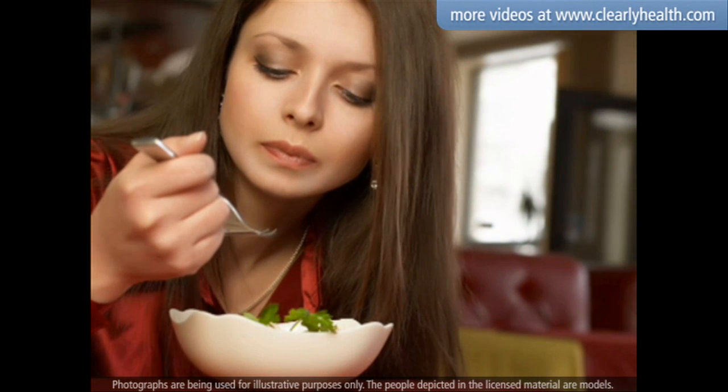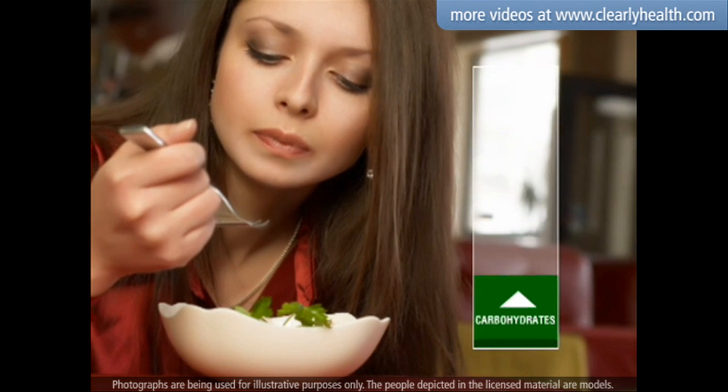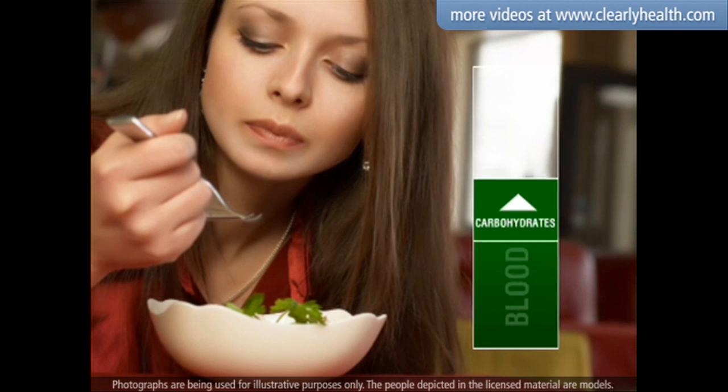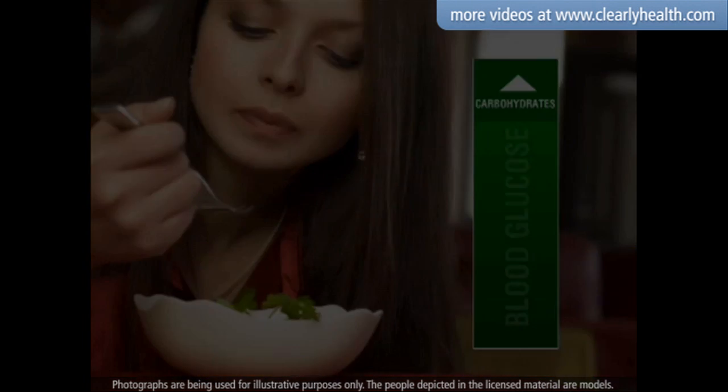Rather than simply counting carbohydrates, the type of carbohydrate you choose is important. Carbohydrates that increase blood glucose levels slowly prevent your blood glucose from spiking and provide energy over a longer period of time.